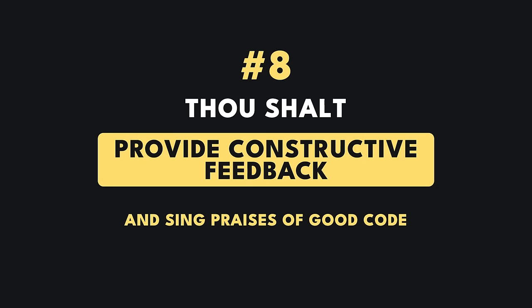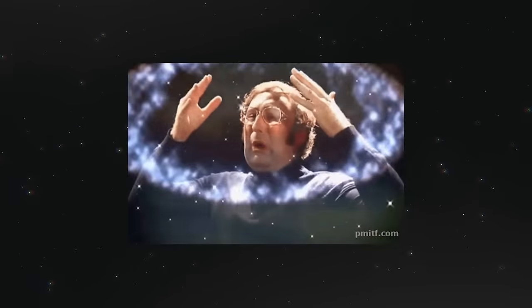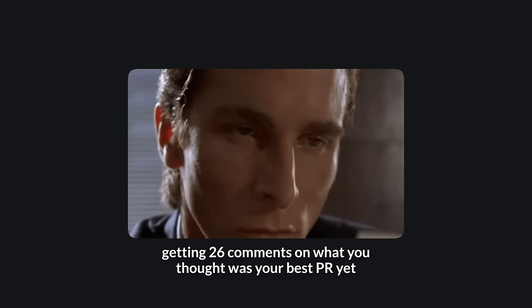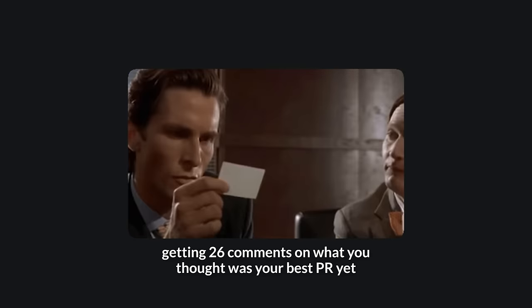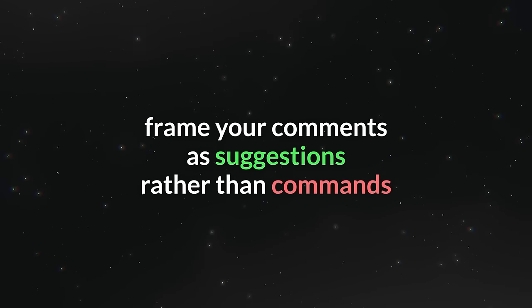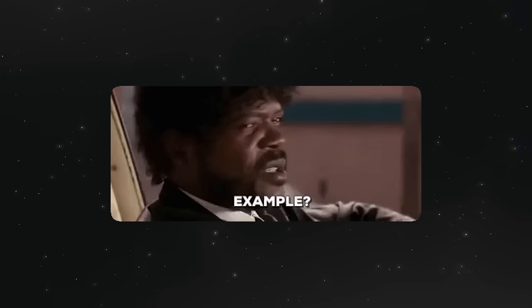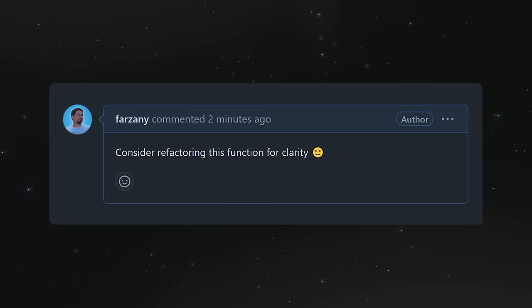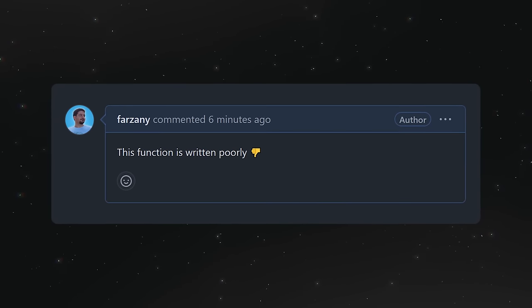Thou shalt provide constructive feedback and sing praises of good code. As the author, it's important not to feel defensive about reviews — feedback helps you grow and you still get paid either way. As a reviewer, it's your responsibility to ensure feedback is constructive and doesn't come across as harsh. Try framing your comments as suggestions rather than commands. For example, 'consider refactoring this function for clarity 😊' is better than 'this function is written poorly 👎'.